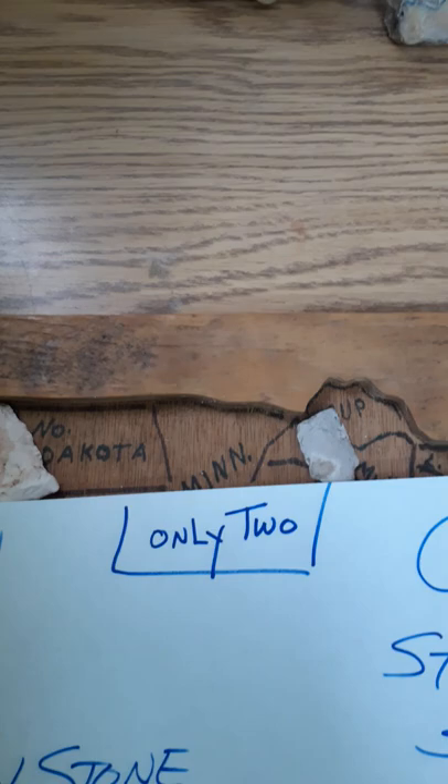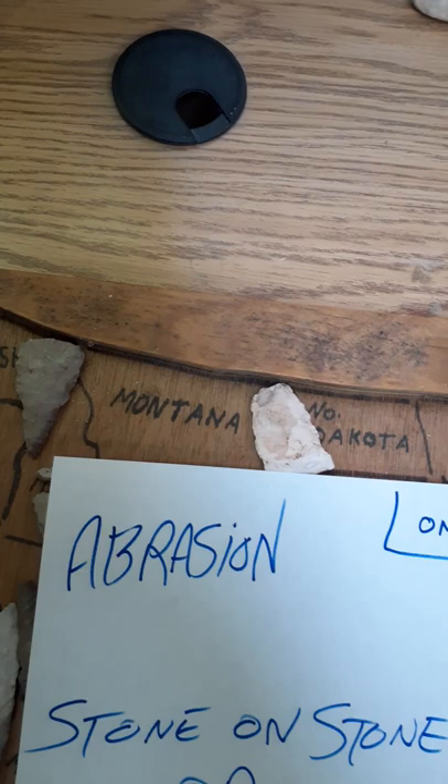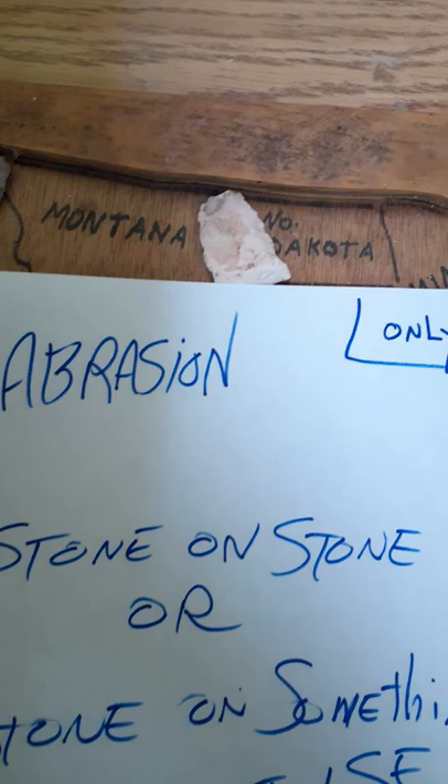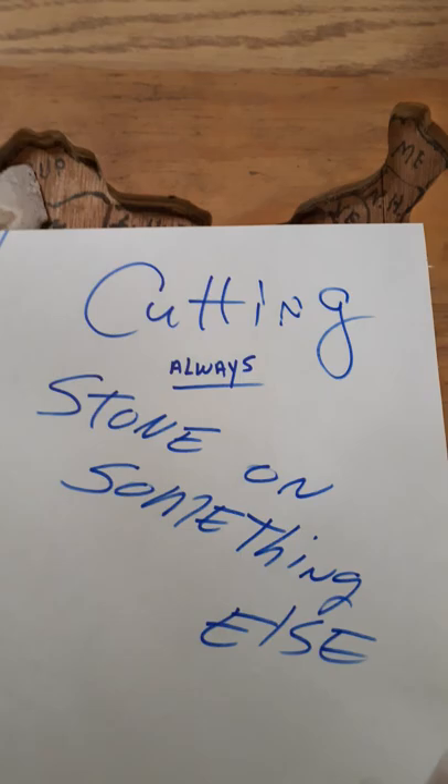There are only two types of stone tools and they have only two uses. One of them is abrasion — which is stone on stone or stone on something else — and the other one is cutting, and cutting is always stone on something else.